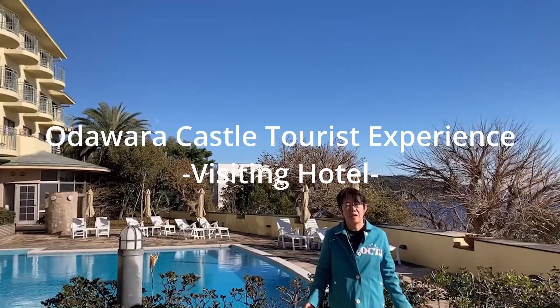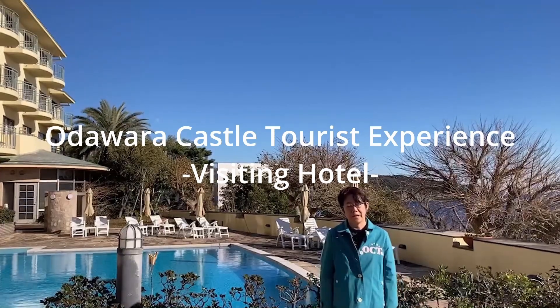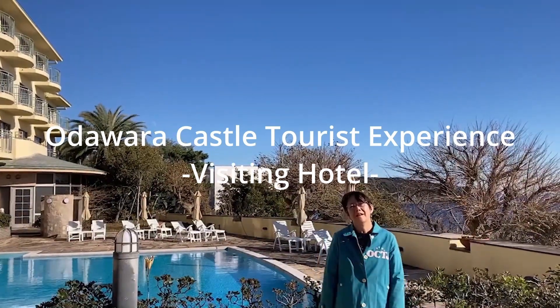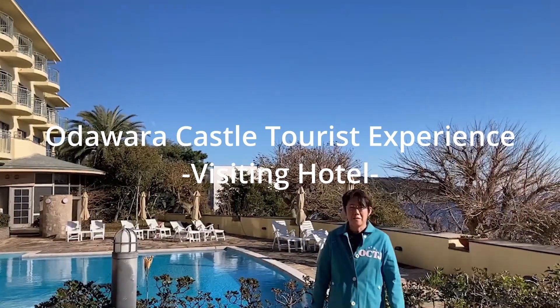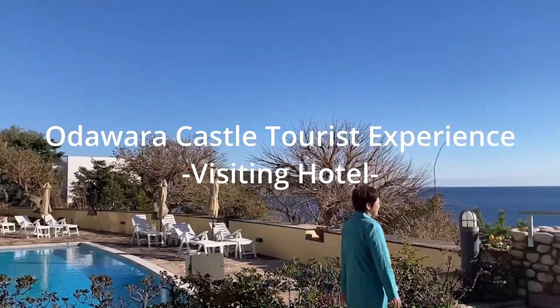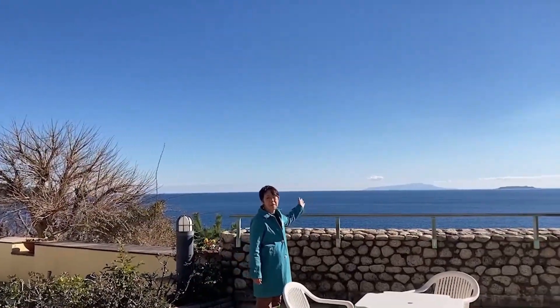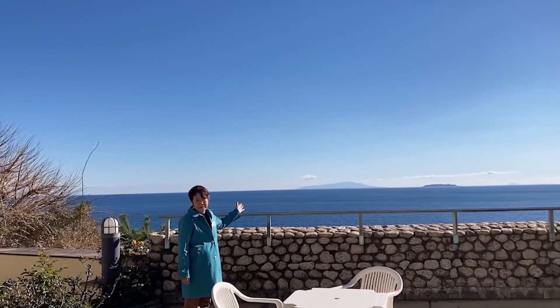I hope you will join our Odawara Castle experience. This is the hotel where you will stay during this boot camp. Today I'd like to show you how beautiful this location is. And this sea is Sagami Bay in the Pacific Ocean.